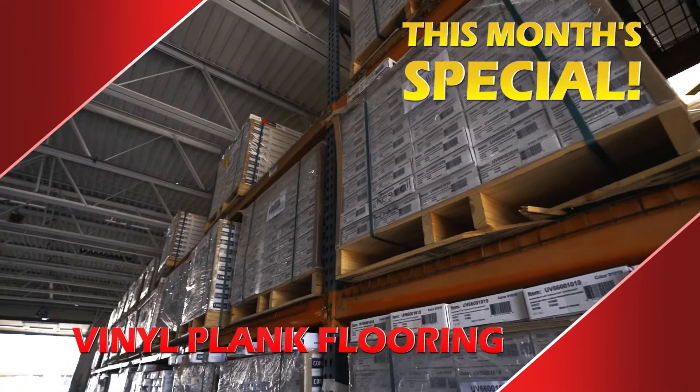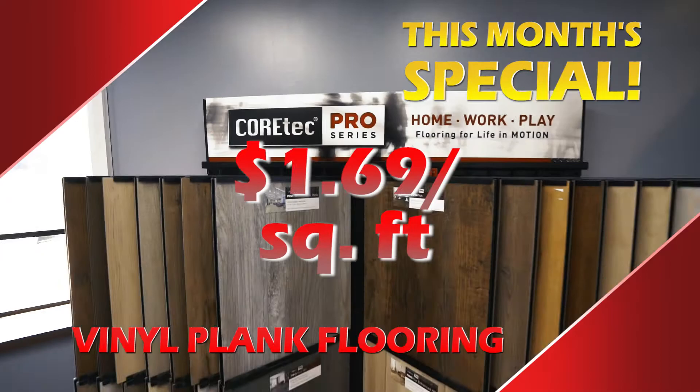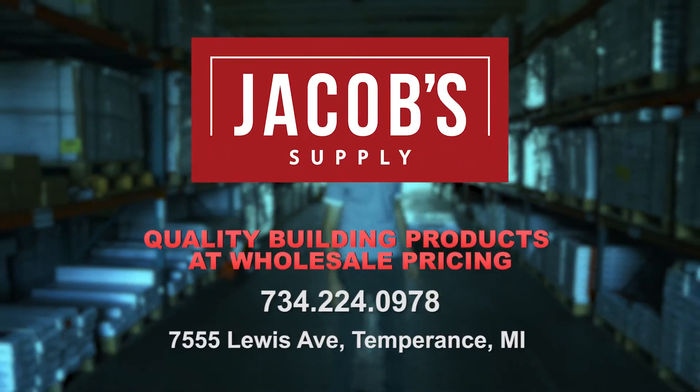This month's special: vinyl plank flooring, 100% waterproof and pet proof. Top of the line products for just $1.69 a square foot. Shipments arrive daily and there is always something new at Jacobs Supply in Temperance.